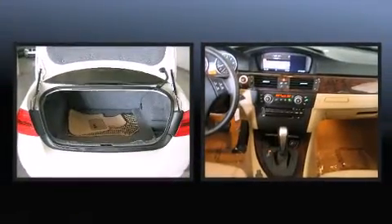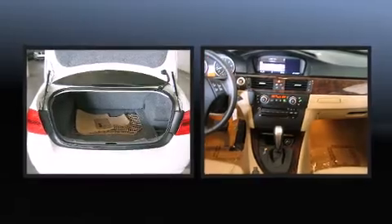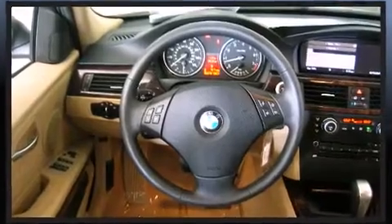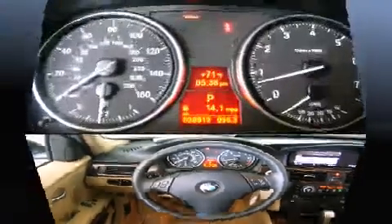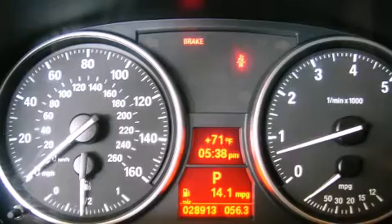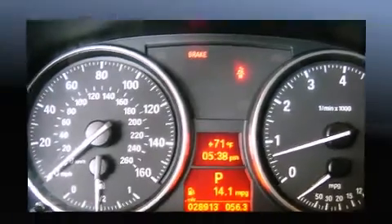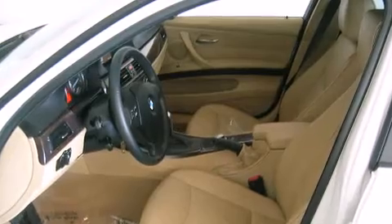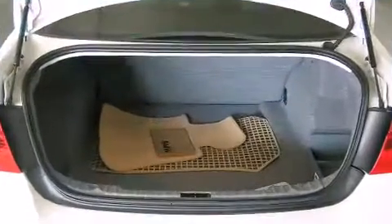BMW ensures the safety and security of its passengers with equipment such as dual front impact airbags, head curtain airbags, traction control, brake assist, ignition disabling, and four-wheel disc brakes with AVS. Various mechanical systems are monitored by electronic stability control, keeping you on your intended path.